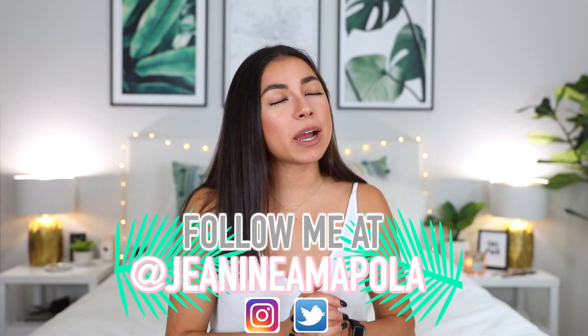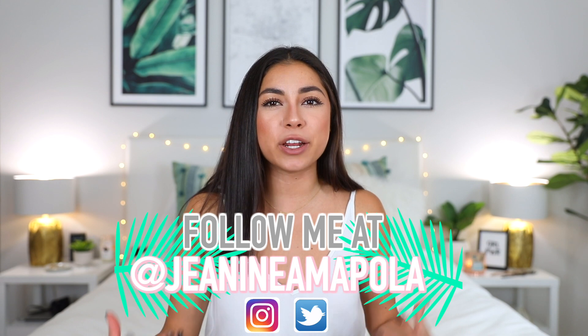Hi guys, it's Janina Mopola and welcome back to my YouTube channel. Today is the long-awaited room tour! Everybody has been asking for this video for such a long time, and I feel like I'm finally ready to show my room after living in California for five months. Despite all the challenges I had when I first moved in — awkward outlets, bad lighting, living in the basement — I have made it work and I'm really happy with how my room turned out.